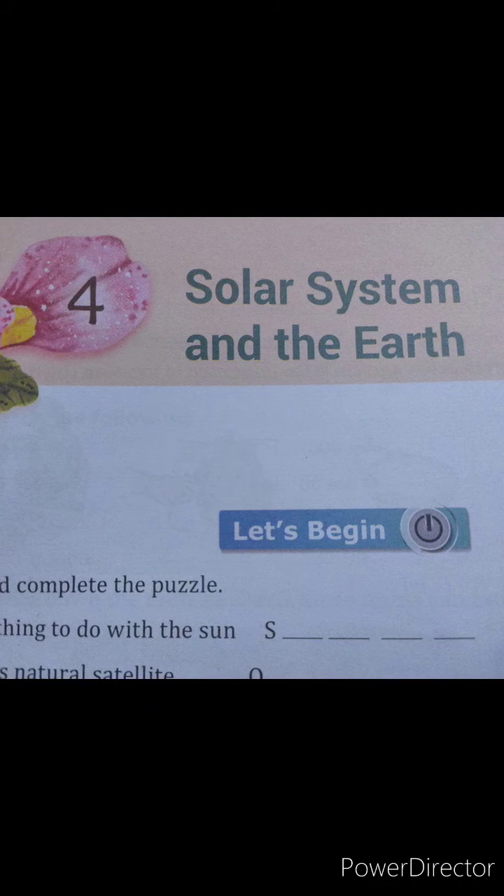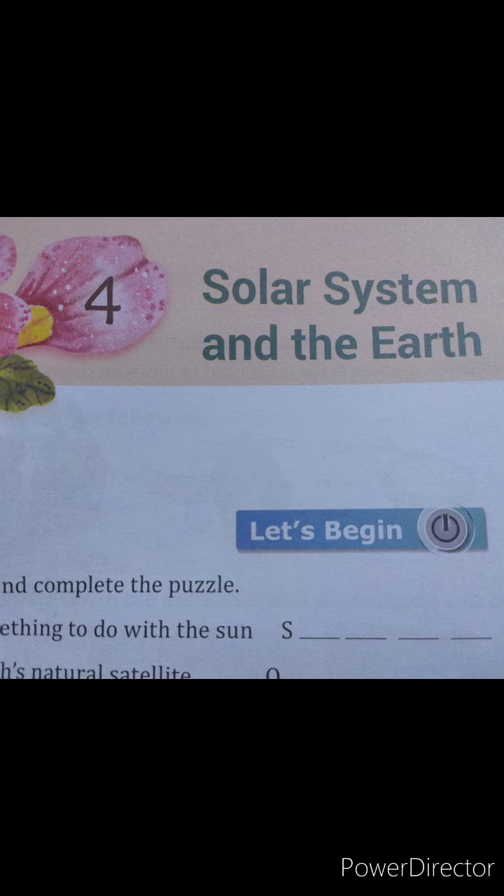In that we have already done about the solar system and its 8 planets. Today we will be continuing with this chapter and discuss some new concepts. But before we start, please write down your name and section in the comment box for attendance purposes. Now let's get started with the chapter solar system and the earth.